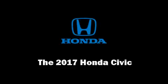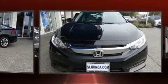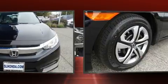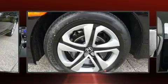Come test drive this 2017 Honda Civic. This four-door, five-passenger sedan is ready to drive off the showroom floor. Under the hood you'll find a four-cylinder engine with more than 150 horsepower, providing a smooth and predictable driving experience.